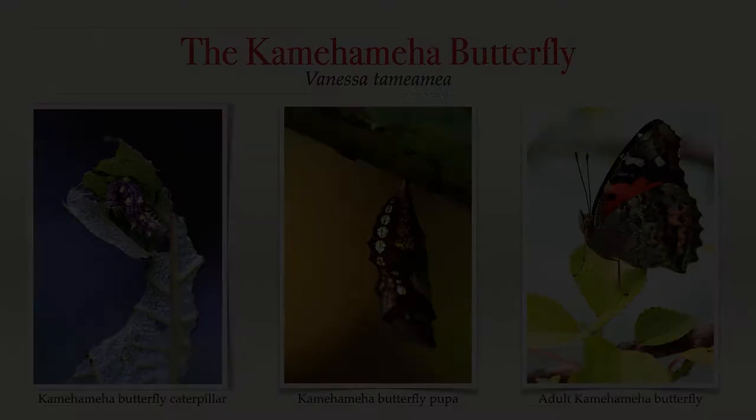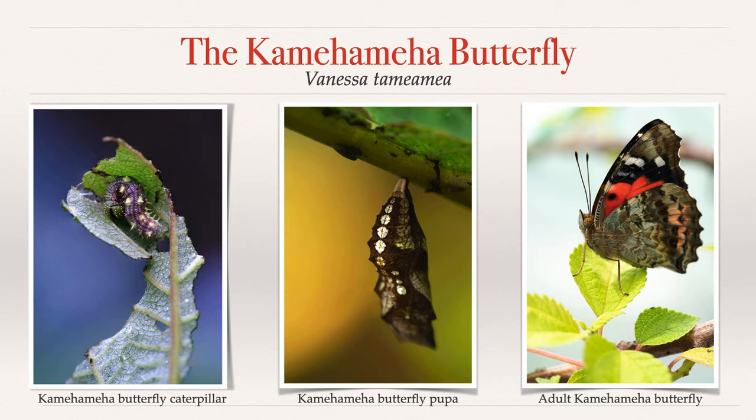Vanessa Tamehamea, the Kamehameha butterfly, is one of only two butterflies native to the Hawaiian Islands. When the butterfly was thriving, it could be found in all mountainous areas across the islands. Native plants often rely on native pollinators to get the job done correctly, so conserving native pollinators is incredibly important in the fight to save native ecosystems.